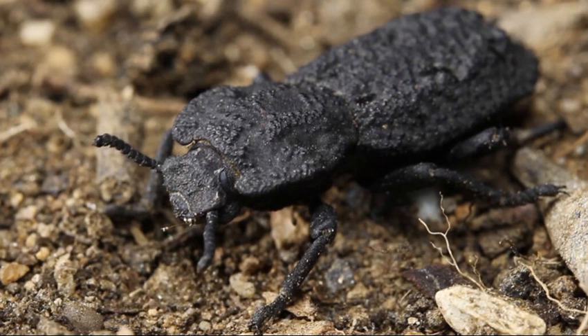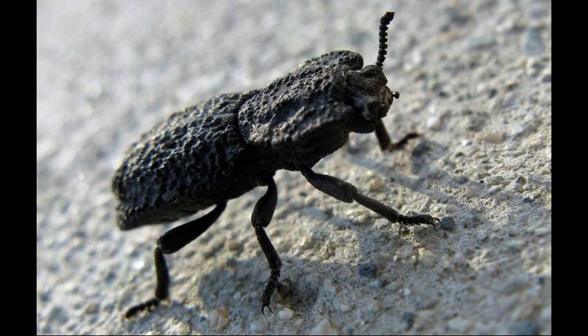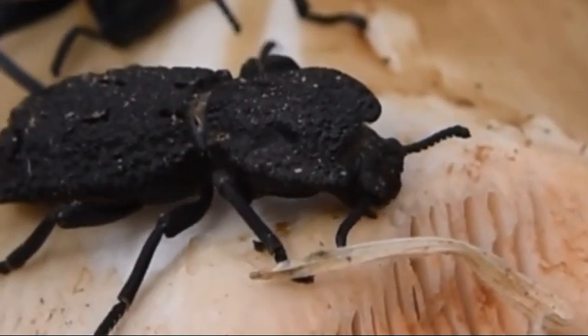This week's Bug of the Week is the Diabolical Ironclad Beetle, belonging to the family Sopheridae in the genus Nosoderma. These beetles have some of the toughest exoskeletons in the animal kingdom, being able to withstand forces 39,000 times their own body weight.